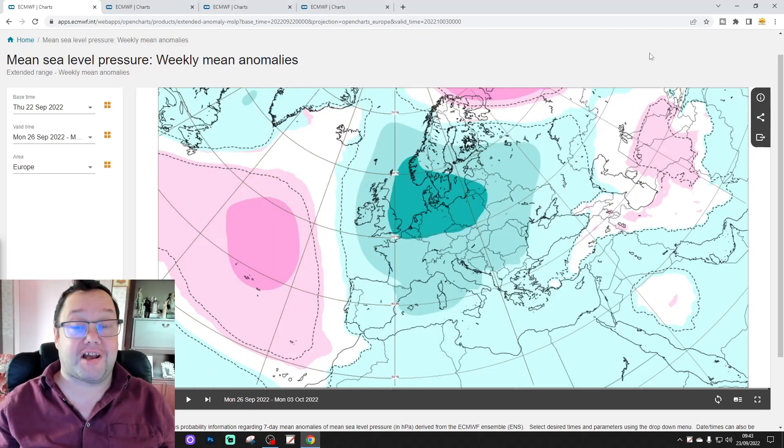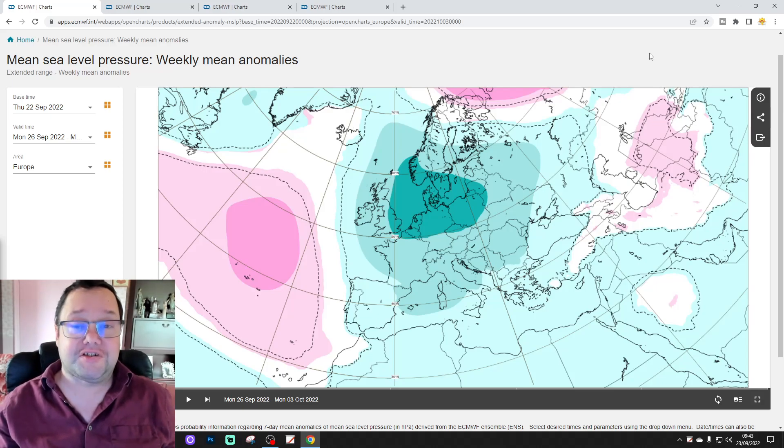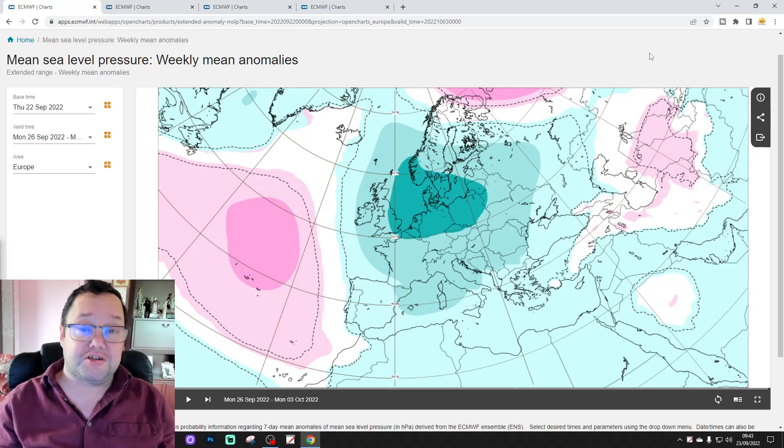Hello everyone, thanks for tuning in to today's fourth video. We're going to have a look at the ECMWF extended model, focusing on the UK and Ireland with the ECX extended for the next six weeks. Gets us into the beginning of November, can you believe?